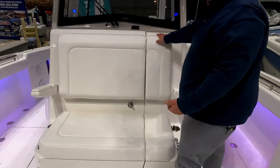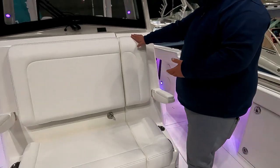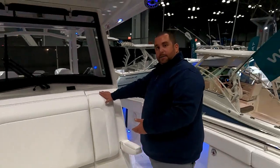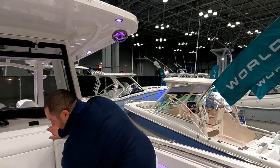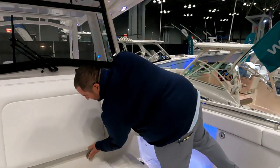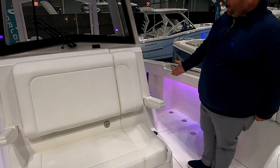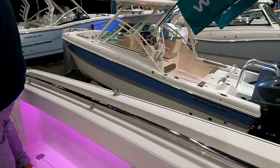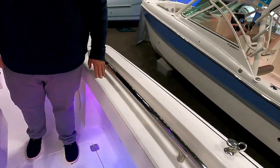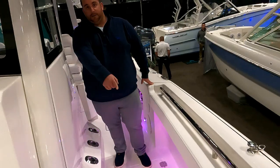The head also doubled as secure rod and gear storage for the offshore trip. Jesse was able to lock rods, reels, and general gear in there since everything is locking — useful if you ever want to leave your stuff at the marina. The fish box on the port side is a mirror image of the starboard, along with another rod storage locker mirroring the other six rods.